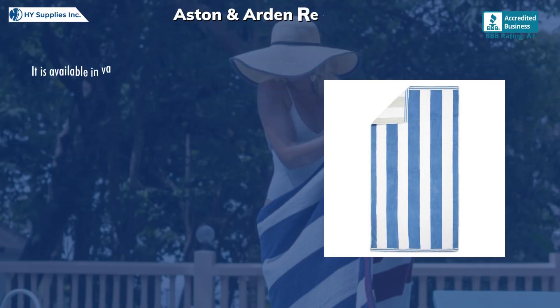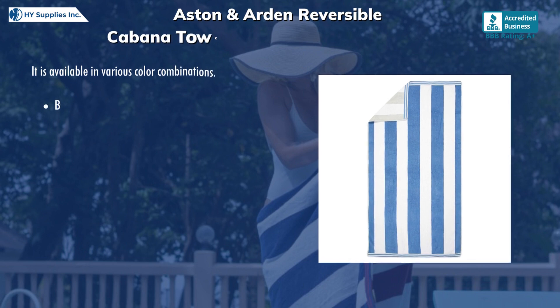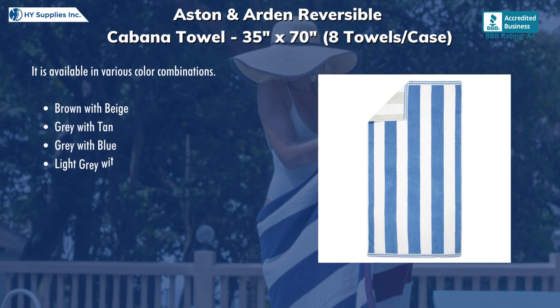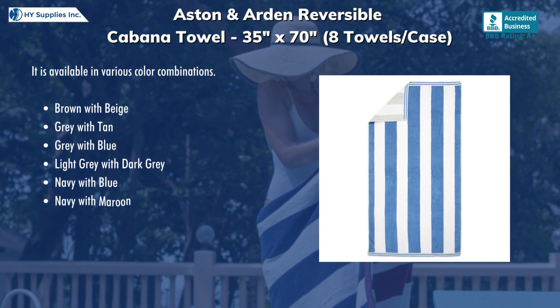It is available in various color combinations: brown with beige, gray with tan, gray with blue, light gray with dark gray, navy with blue, and navy with maroon.